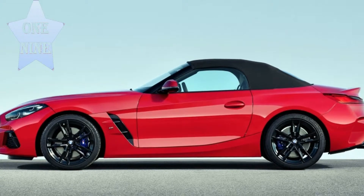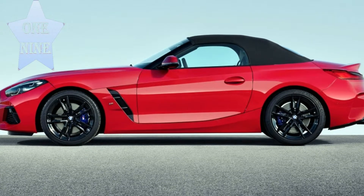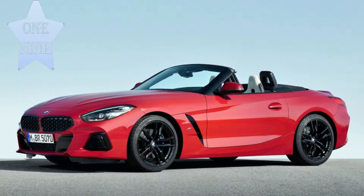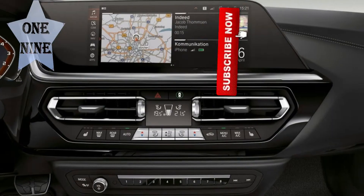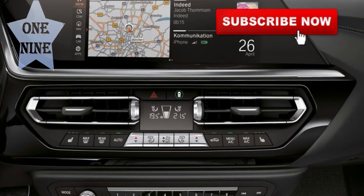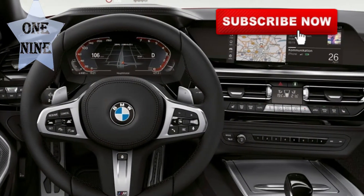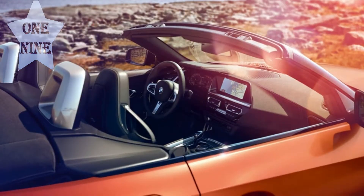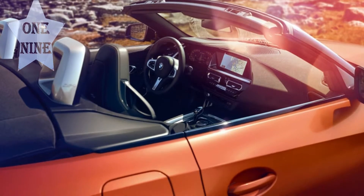An adaptive M-tuned sports suspension, M Sport rear differential, and M Sport braking package will manage the power from the 3.0-liter inline six-cylinder. BMW released estimated figures during first press drives but is waiting to reveal final numbers on September 18. Whatever the precise figures, the drop-top should be good for a sub-four-second run from standstill to 60 miles per hour.